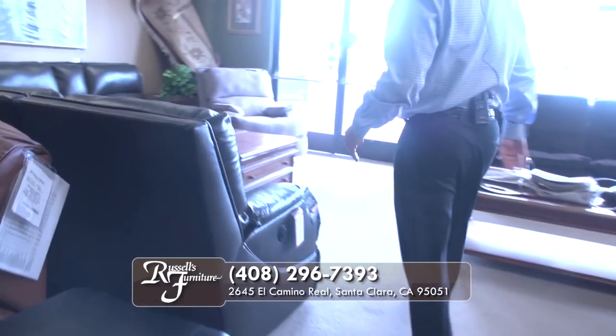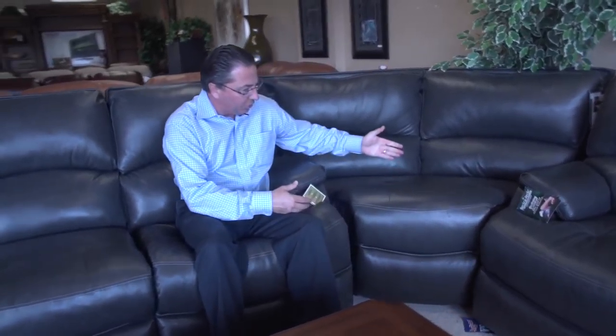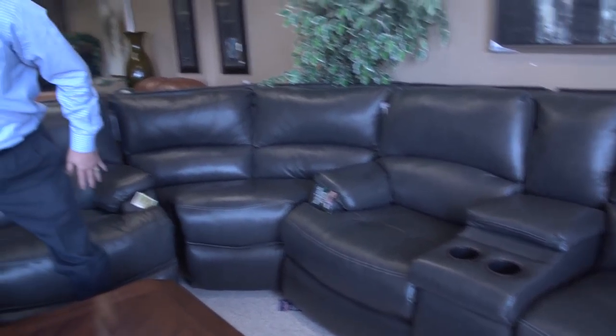Over here, this actually has a memory foam seat topper and power reclining. Pad over chaise, so you get that nice comfort through your calves. You can do this as a sofa — you can see they have the separate wedge, we left it loose so you can see it's a separate piece. You can do this beautiful console sofa or just a regular two-seat loveseat.